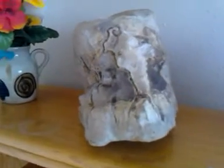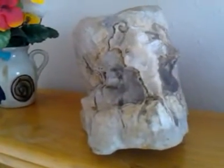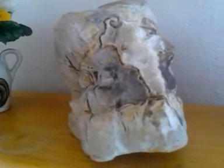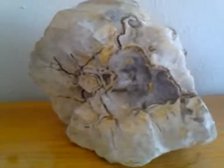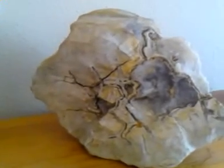Hi, this is GaelicMystic and a lot of people have asked me about this. I got this on one of my travels. It is a petrified human skull and I'm doing a little video of it so people can see it a little better.